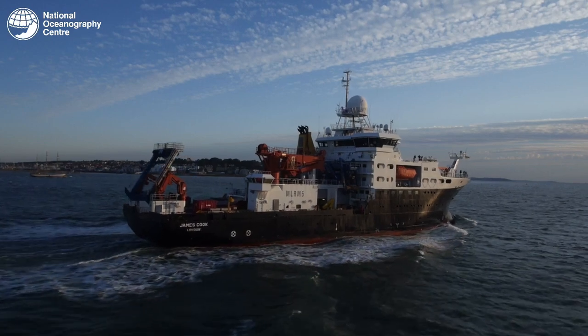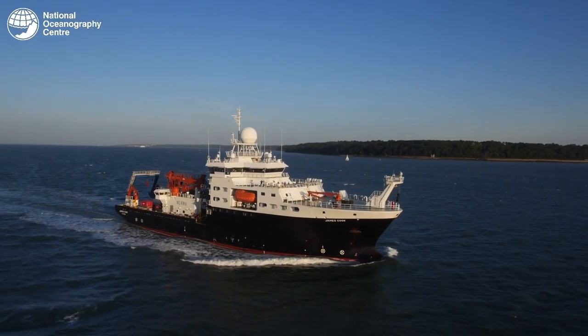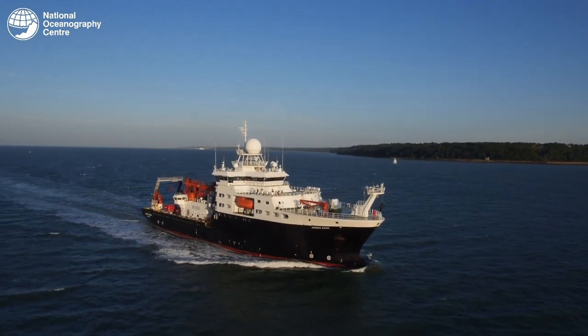Today, oceanographic research vessels are still central to our understanding of the world's oceans. They go out with a large team of scientists who measure the water and the marine life from the bottom of the ocean to improve our understanding of the planet.